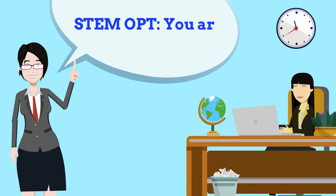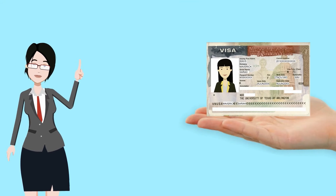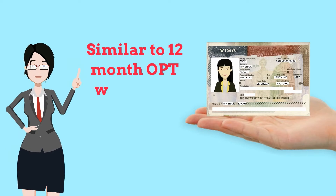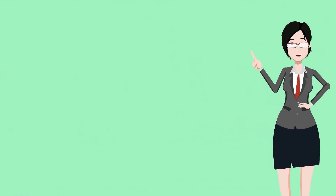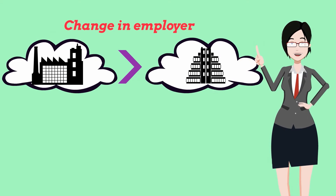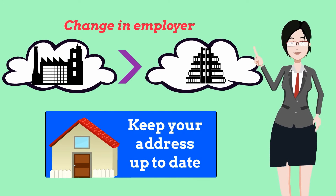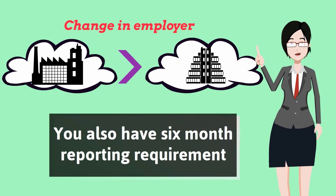While you're on STEM OPT you are still considered to be F1 status. Maintaining your F1 status during your STEM extension is similar to 12-month OPT but with a few important additions. In addition to reporting any changes in employers through OIE's website within 10 days and keeping your physical address up to date in MiMAP as usual, you also have a six-month reporting requirement.